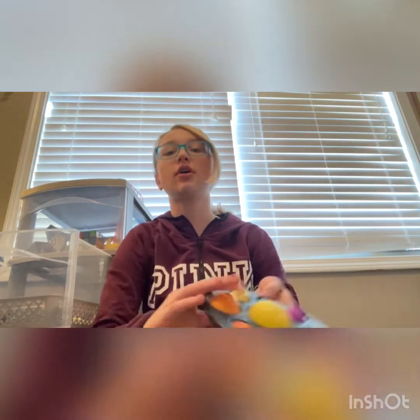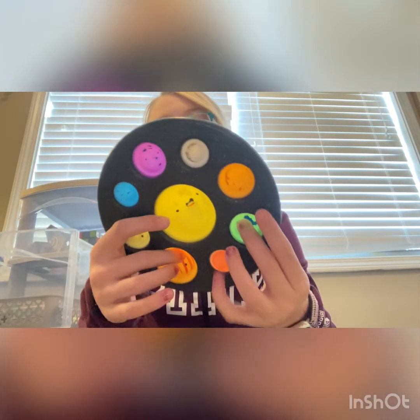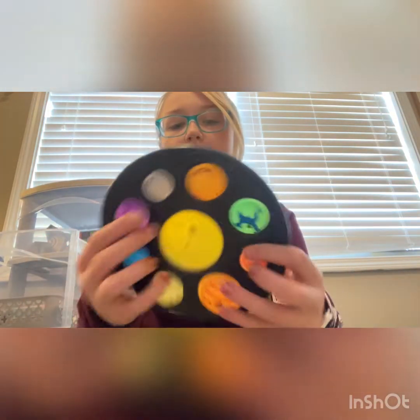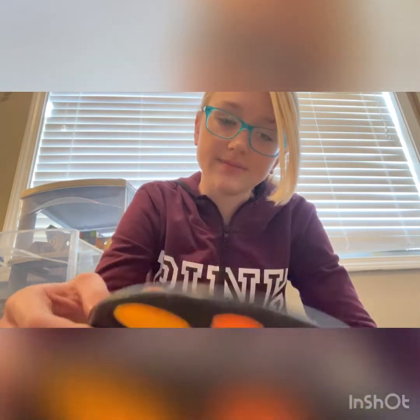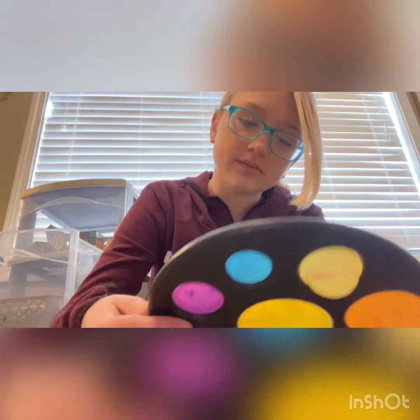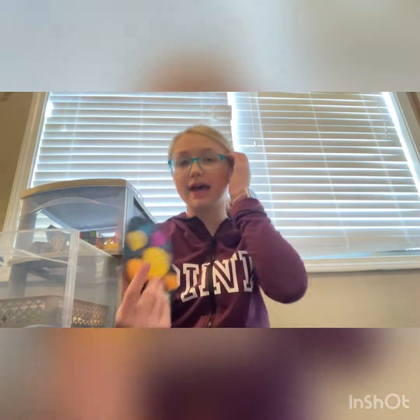Next we're going to do our dimples. Here we have this planet dimple — I got this at Five Below for five dollars. It has to be five dollars, if not I'd be shocked. It's very loose if you can hear it, and the faces came rubbing off. It's not the most amazing quality look-wise, but feeling-wise I love it.